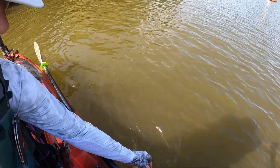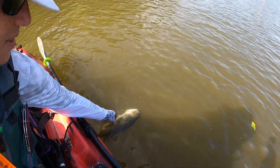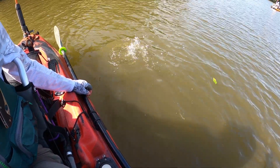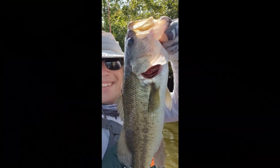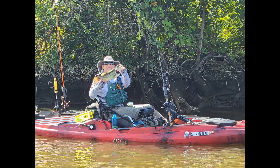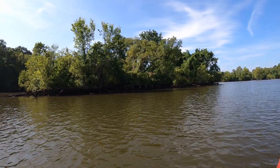I mean, that's kind of where I think the majority of the barges are. Come on, you can do it. There we go. That was a solid, solid fish.